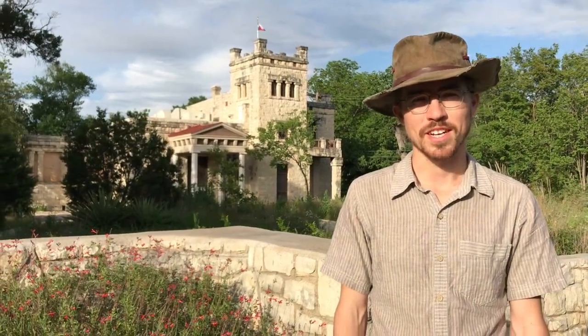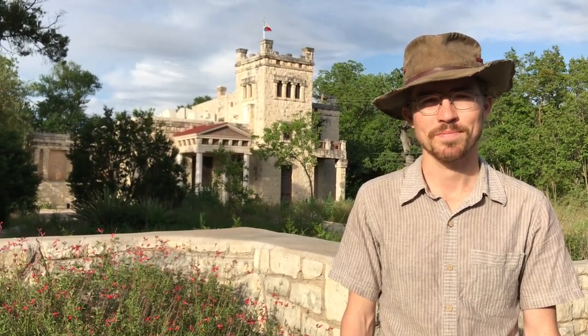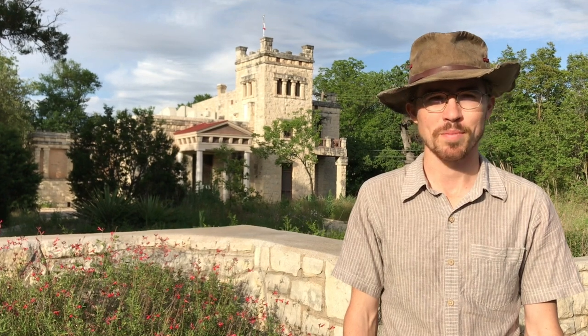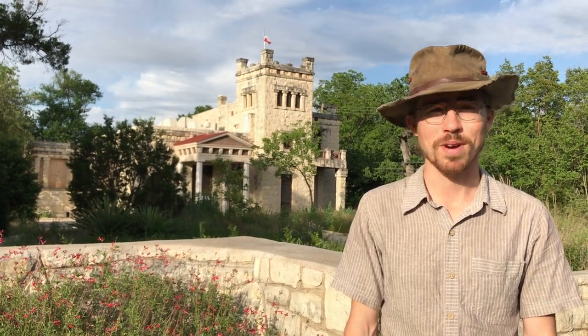Hi, my name is Mino Junta, and I'm a staff member here at the Elizabeth Ney Museum. The museum is part of the Parks and Recreation Department of the City of Austin. I work primarily on the landscape here, which is a native prairie restoration project that's been ongoing for about the last 10 years. It's a beautiful spring day, and I want to show you around.